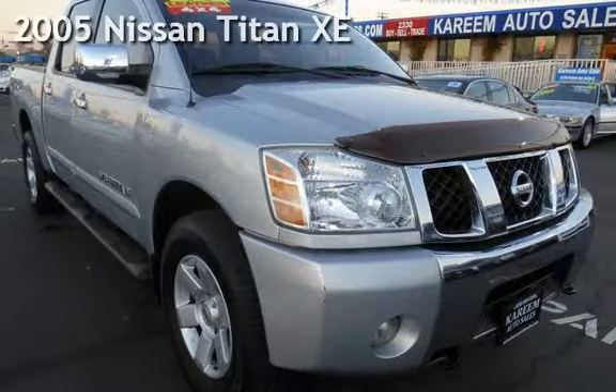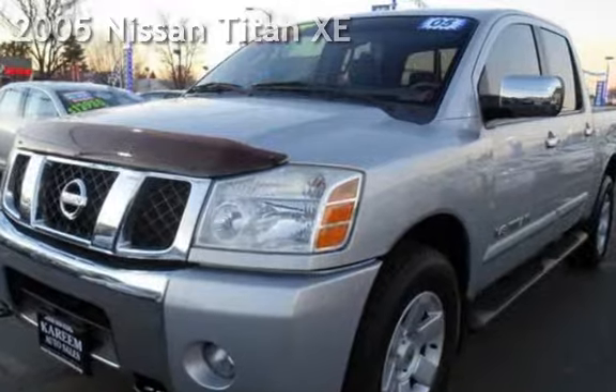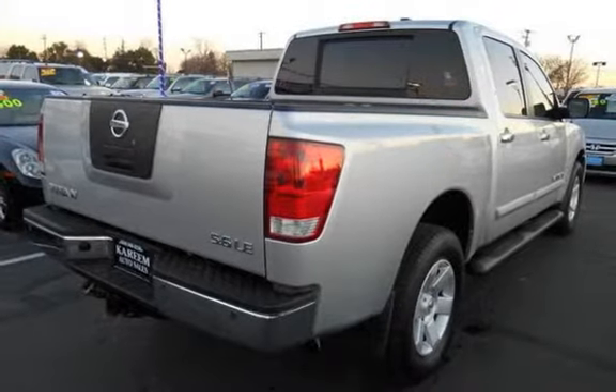Presenting a pre-owned 2005 Nissan Titan XE. This four-door truck has an eight-cylinder, 5.6-liter V8 engine, with four-wheel drive and an automatic transmission.